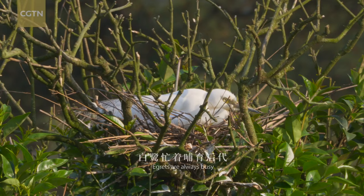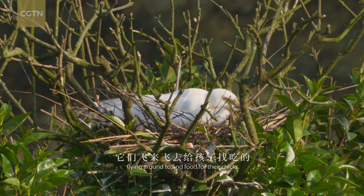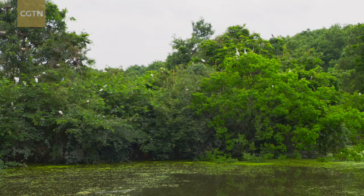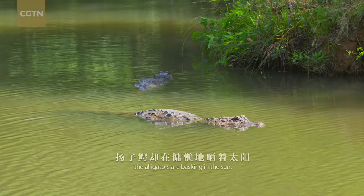Egrets are always busy, flying around to find food for their chicks. They never seem to stop for a rest. In the pond under the tree, the alligators are basking in the sun. They hardly move a bit.